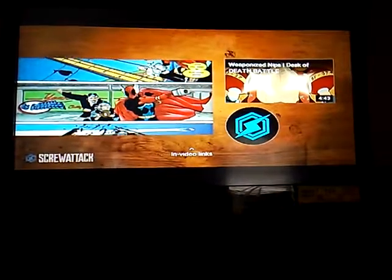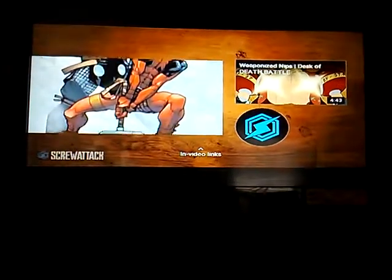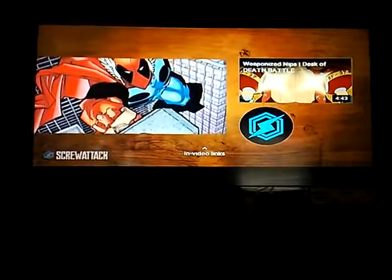Deadpool actually picked up Mjolnir once, but of course it turned out to be a trick. However, the trick hammer still gave him an awesome Thor suit, and at the very least, the ability to fly. So as far as trick hammers go, it was still pretty cool. If you like this video, give it a thumbs up.